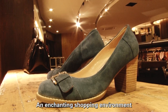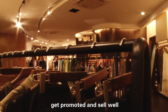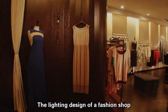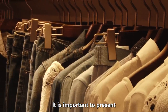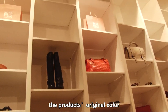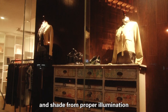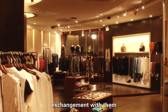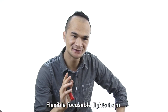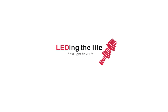An enchanting shopping environment can strongly stimulate people's desire to purchase, and thus the products get promoted and sell well. The lighting design of a fashion shop should emphasize how to attract consumers. It is important to present the products' original color and texture feel through the artistic appeal of light and shade from proper illumination, so the products may win appreciation from customers and develop emotional connections with them. Flexible focusable lights from Lighting the Life can make all the above possible.